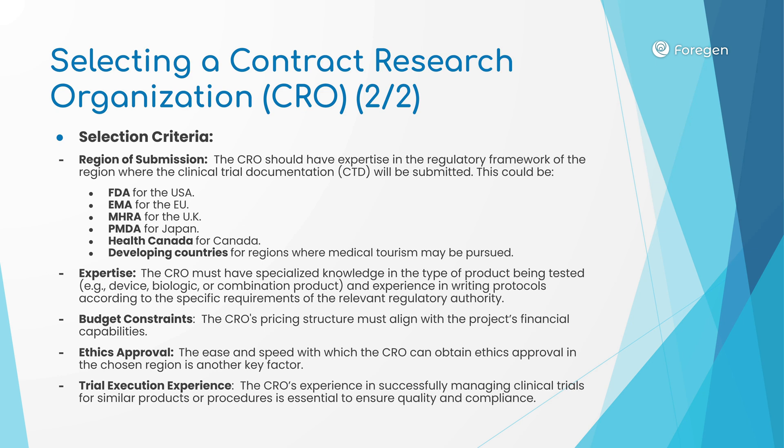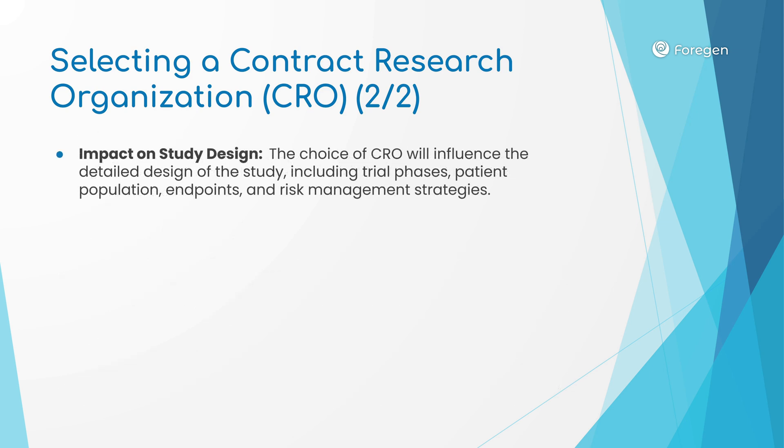CROs vary in specialization. Some focus exclusively on regenerative medicine, others on surgical devices, and a few handle both. Additionally, some CROs operate globally, while others only operate in specific regions. With input from 4GEN, including from our CMO, our Chief Science Officer William Moussa, and our Clinical Project Manager Beatrix Zabeni Varga, the CRO will design the human trials, including trial phases, patient population, endpoints, and risk management strategies. They will also select the personnel to conduct the trials in conjunction with 4GEN. The animal trials data and results of the histologic study will play a critical role in influencing the human trials design.